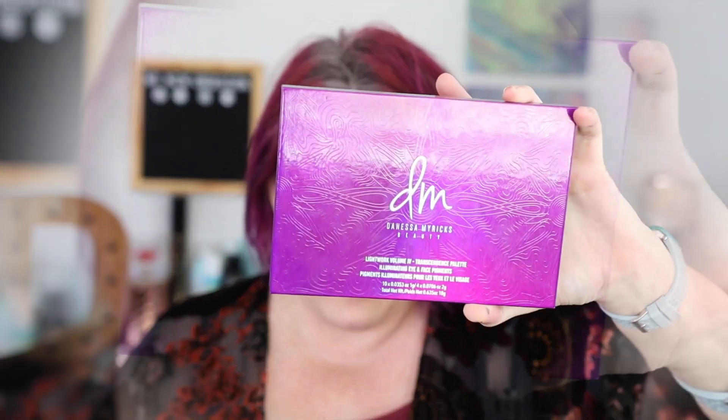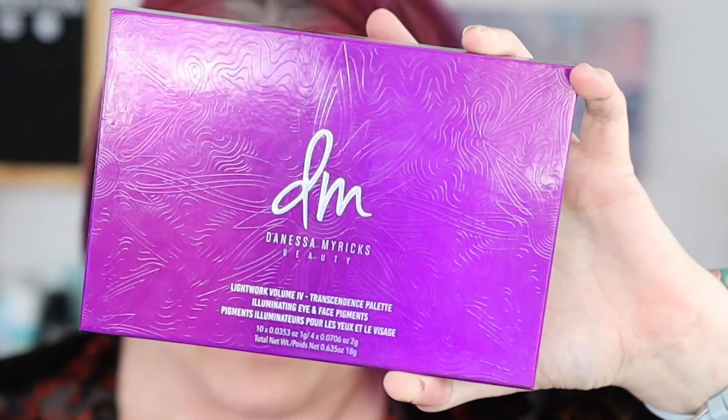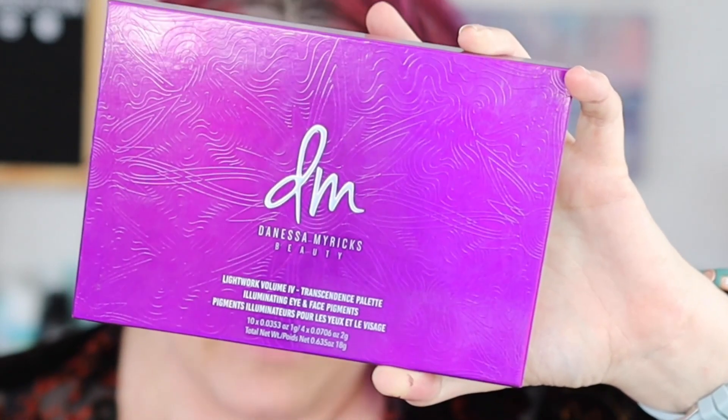Both of the palettes I have to go over today are fairly large — this one has 14 shades, this one has 15 shades. I did use both of these palettes in tandem with each other because I think they went together quite well. The first one I'm going to talk about is the Danessa Myricks Transcendence palette, the Light Work Volume 3 eyeshadow palette. It comes in at $125, which I did not spend — I got this in a Beautylish lucky bag.